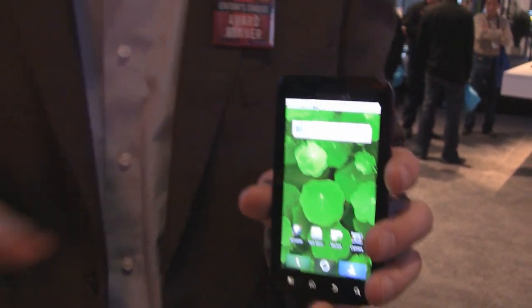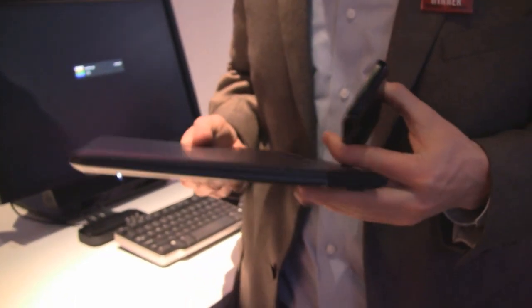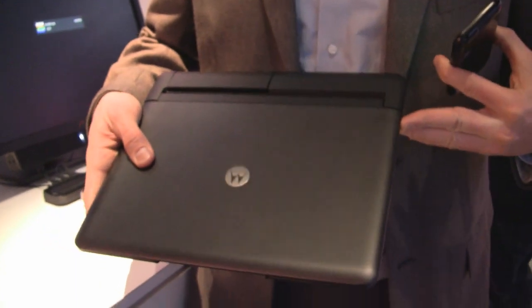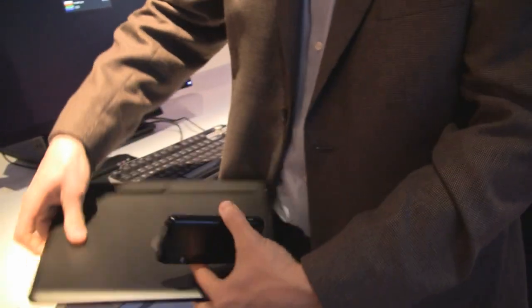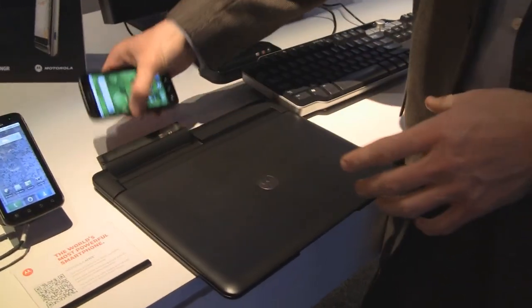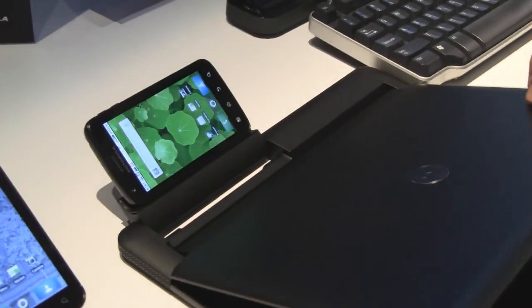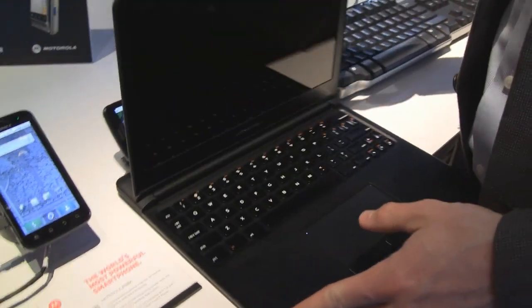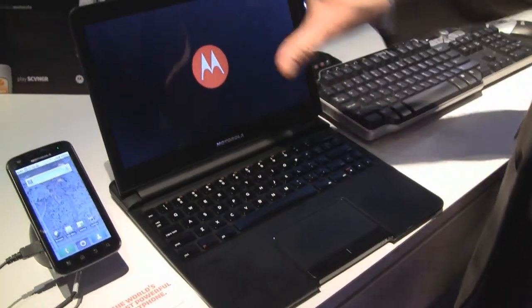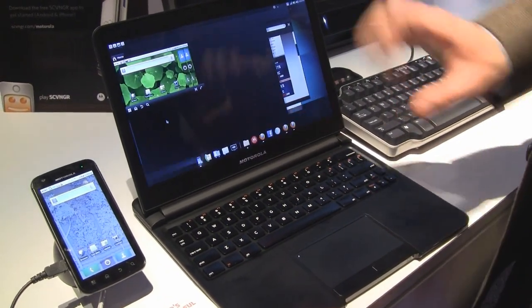Once you're ready for a world of converged computing, you can use something like this — the Motorola laptop dock. It measures in at 14 millimeters thin and actually has a little tray in the back. So you can take the device, snap it into the back, and it boots up very quickly. Within five seconds, the device will launch onto the screen and display in a complete web computing environment.